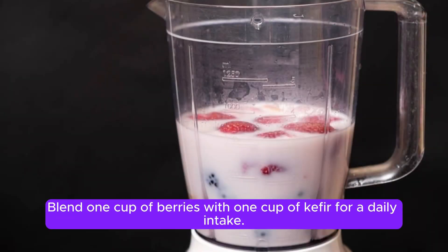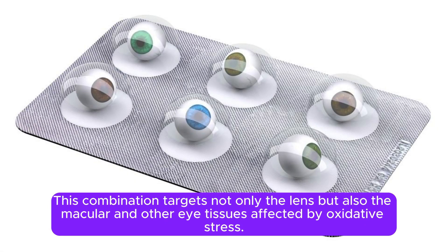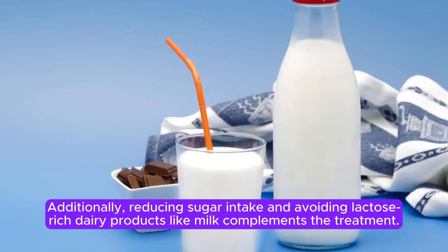Blend 1 cup of berries with 1 cup of kefir for a daily intake. This combination targets not only the lens, but also the macular and other eye tissues affected by oxidative stress. Additionally, reducing sugar intake and avoiding lactose-rich dairy products, like milk, complements the treatment.